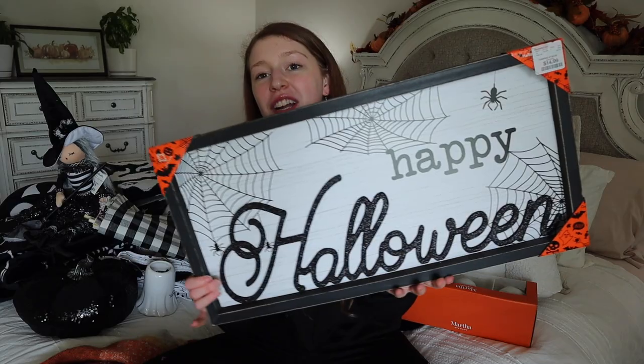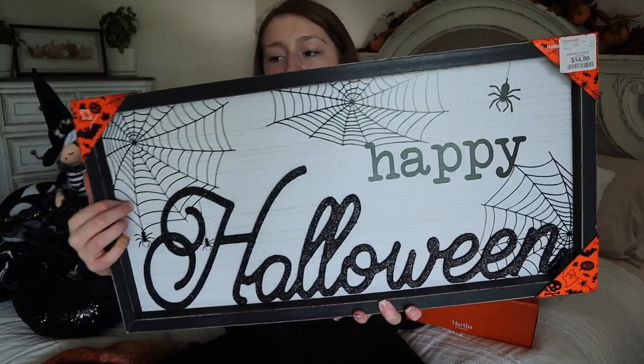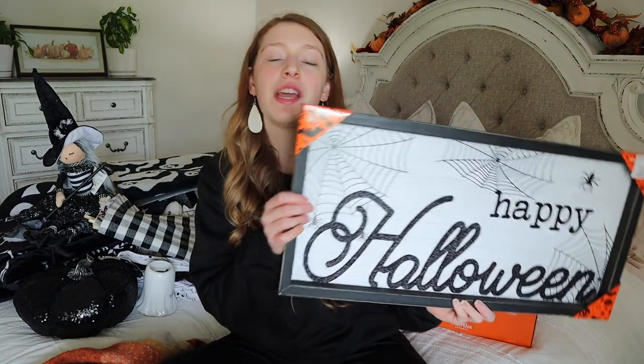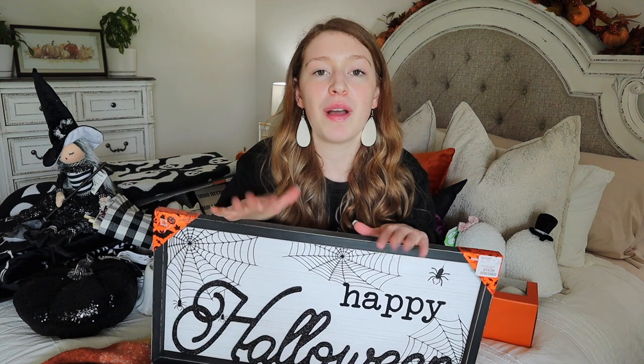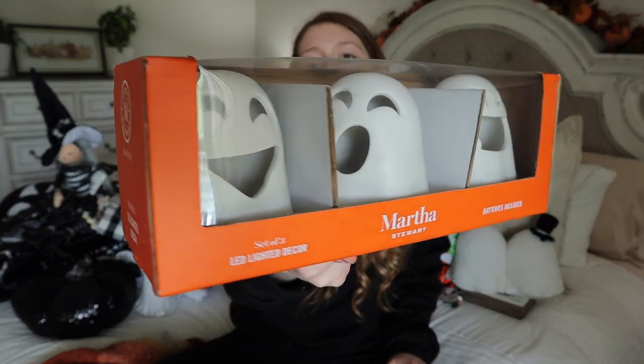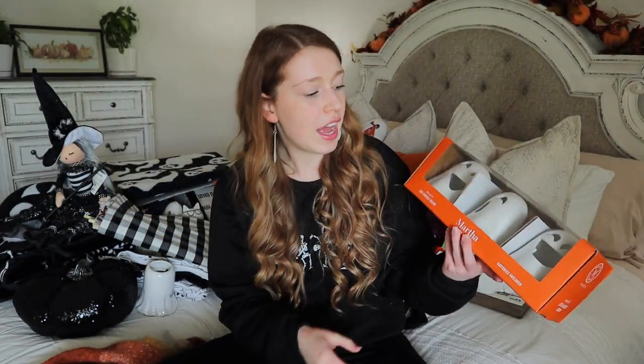Now moving on to all the decor I picked up at Home Goods. The very first thing I grabbed when I walked in is this 'Happy Halloween' sign with spider webs, spiders, and glittery lettering - that was $14.99. I think I'm going to put it next to the sink with my lamp, picture, and candles. The next thing is a set of three little ghosts with different faces that light up - batteries were included, which is always a perk! These were $12.99 for the set of three.